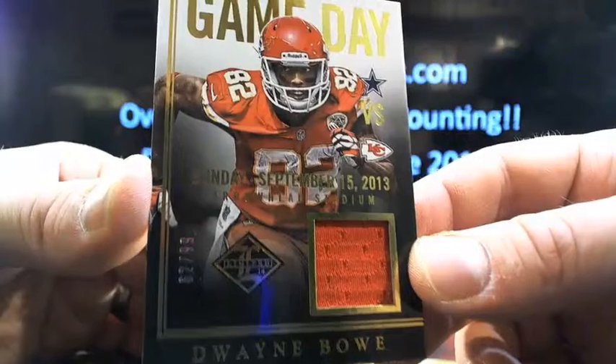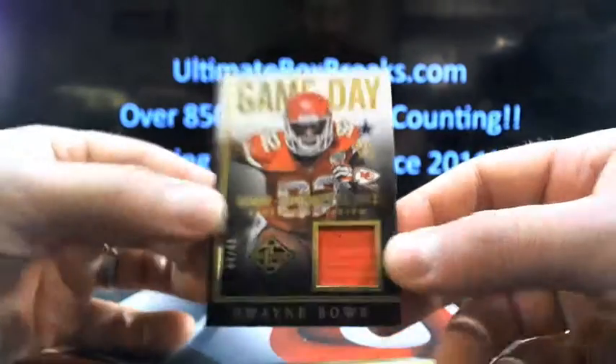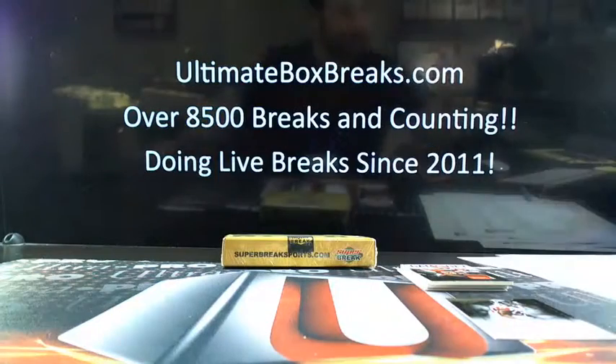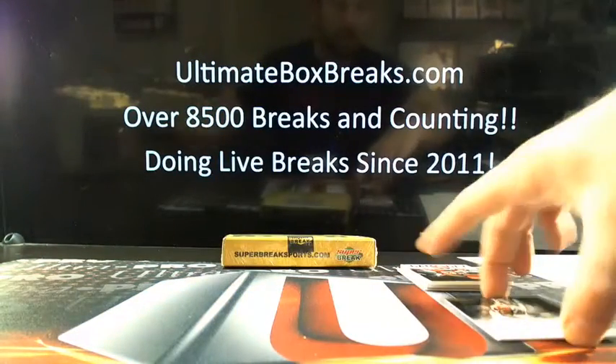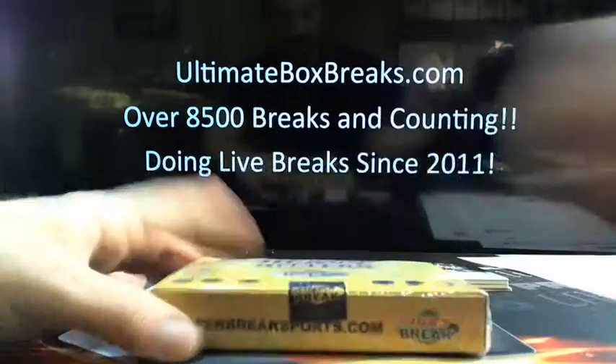62 out of 99, Dwayne Bowe, KC — I collect. It was so close, possibly next time. But Yawin Smallwood at the 31st draft position, Big Dog 808, you're taking down the Heavy Hitters.